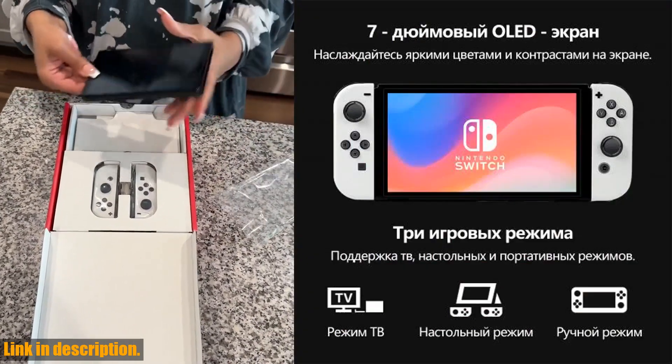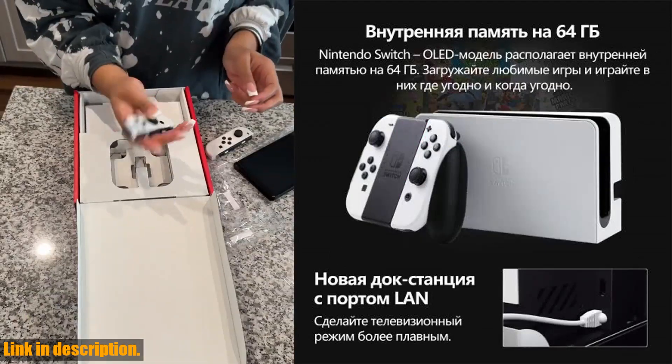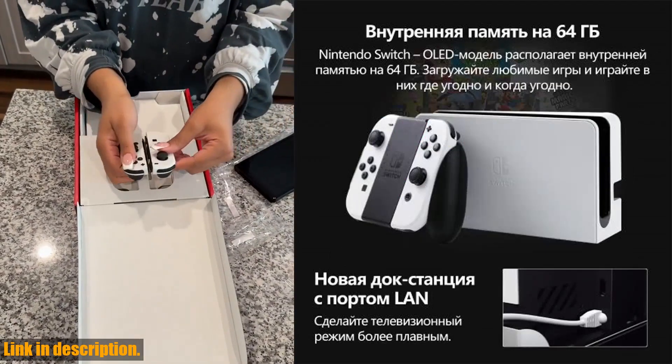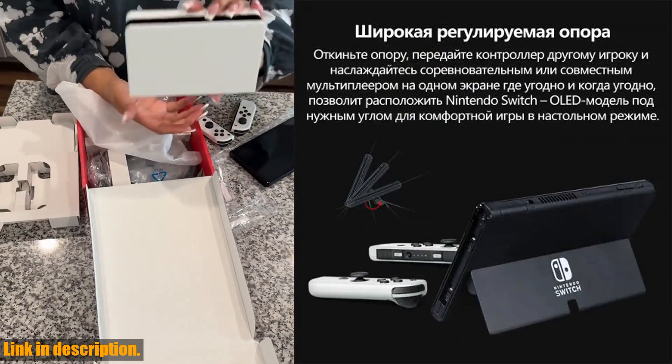But wait, there's more. Our store is offering a 12-month warranty on this product, ensuring that you can game with peace of mind. And with our commitment to customer satisfaction, you can trust that we'll be here to assist you every step of the way.